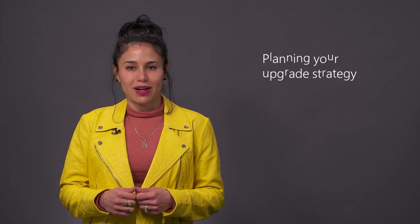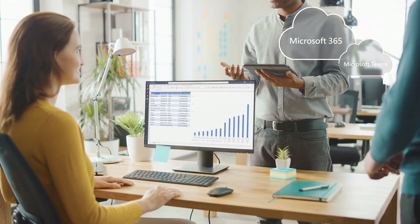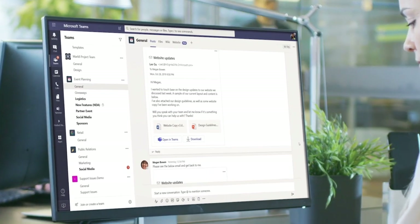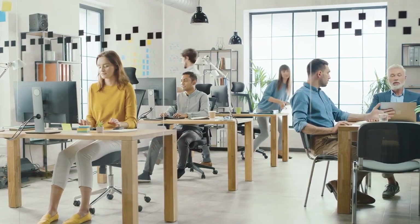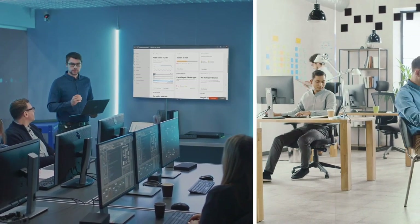To begin your upgrade strategy, it helps to understand the end user benefits of Teams and to have a vision of what teamwork should look like for your organization. That's because upgrading from Skype to Teams is more than just a technical upgrade. Users need a reason for change if we want them to embrace the change. The rate at which users adopt Teams will impact your timeline and influence the success of your upgrade the most.